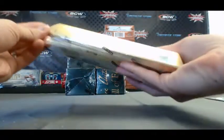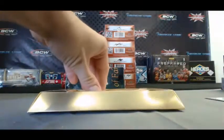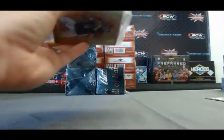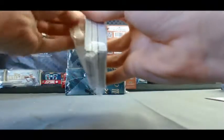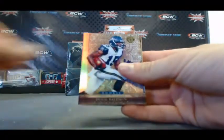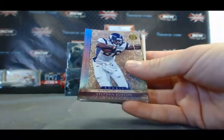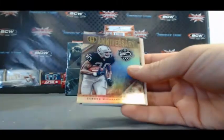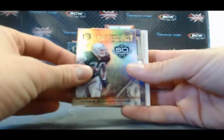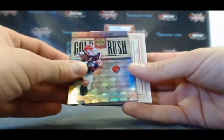Second box. Sidney Rice, Carson Palmer, Doug Baldwin rookie, Walter Payton, Stephen Burton again. Run DMC — Darren McFadden — golden anniversary, and Peyton Hillis gold rush insert.